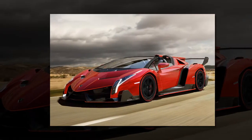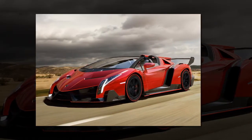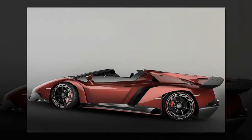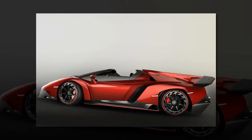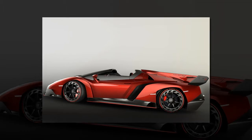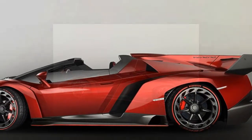The Lamborghini Veneno Roadster brings the aerodynamic efficiency of a racing prototype to the road. Every detail of its form pursues a clear function: exceptional dynamics, optimum downforce with minimal drag, and perfect cooling of the high-performance engine. Therefore, the Veneno Roadster is unmistakably a Lamborghini, sticking firmly to the consistent design philosophy of all super sports cars from Sant'Agata Bolognese.